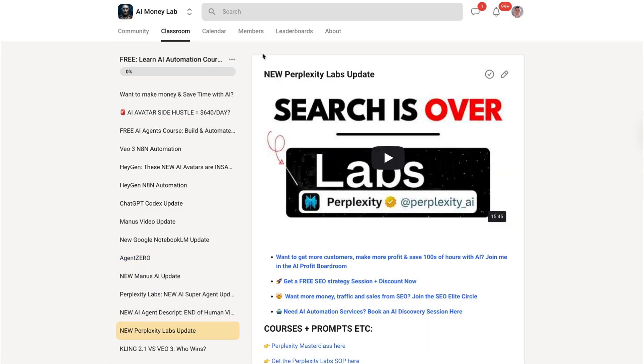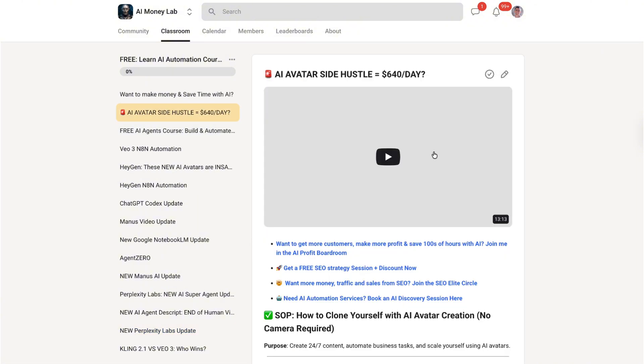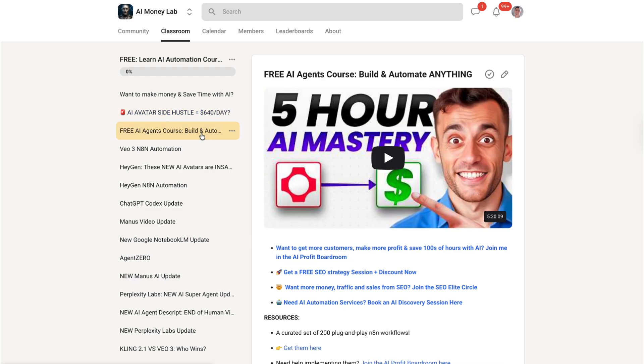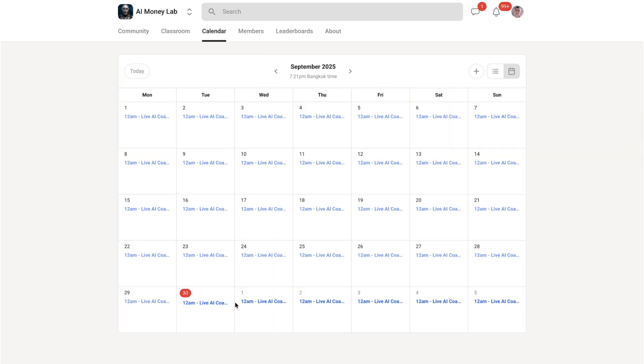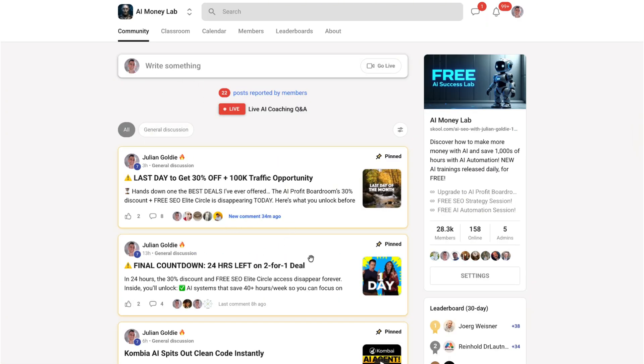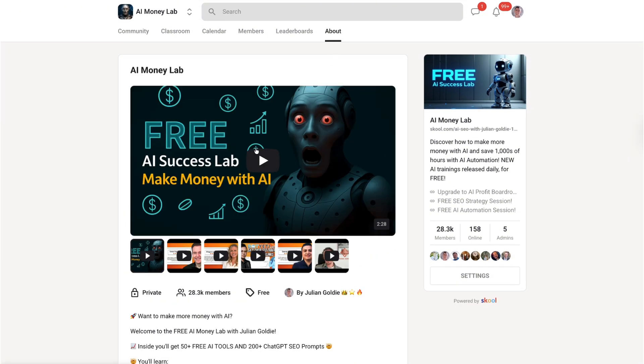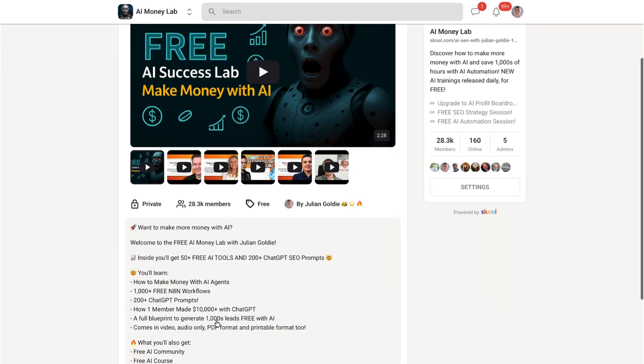GenSpark AI meeting notes is one tool in a much bigger toolkit, but it's a good tool, a useful tool, a time-saving tool. Try it, test it, use it. Then come back and tell me what you think — comment below. Let me know if it worked for you, what you liked, what you didn't. Julian Goldie reads every comment and wants to hear from you. If you found this video helpful, like it, share it, subscribe, and turn on notifications — because I post new AI updates constantly. Tools like this, strategies, systems — everything you need to stay ahead in the AI revolution. Thanks for watching. Now go download GenSpark, record your next meeting, get those notes, save that time, build that business. I'll see you in the next one.